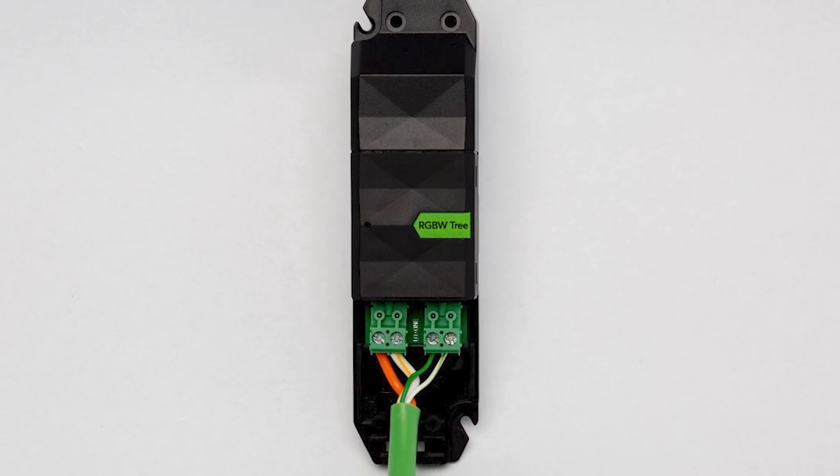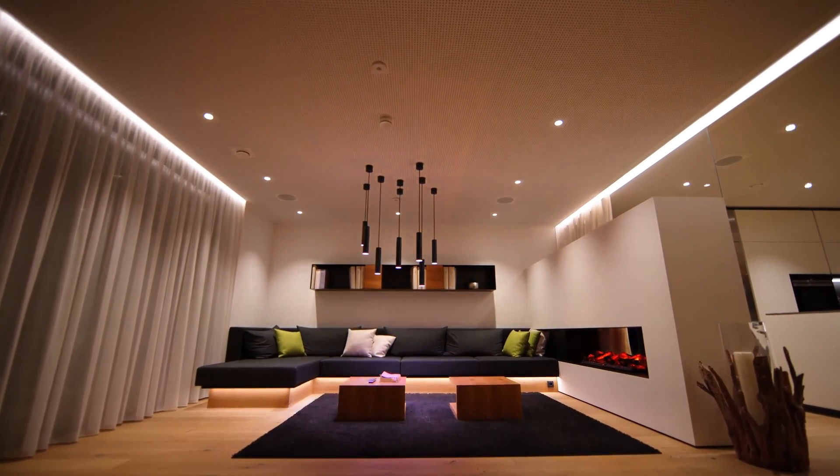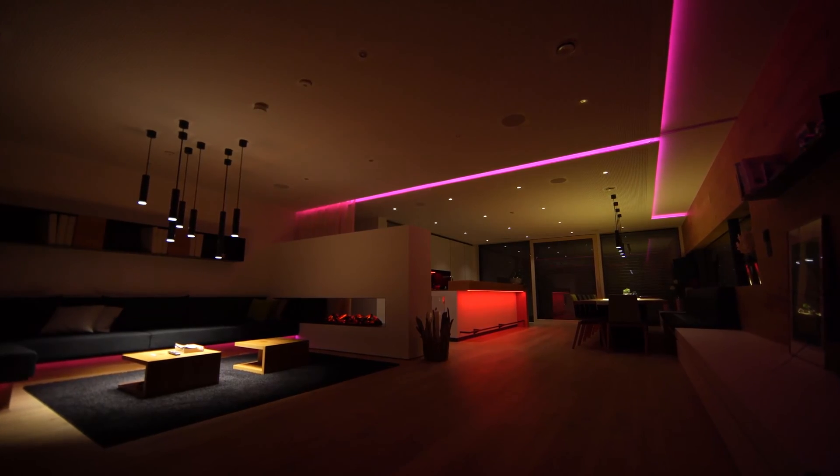A single ceiling light is completely sufficient for rooms up to 20 square meters. With a 24V RGBW compact dimmer, specially developed for decentralized use, you can integrate LED strips for indirect lighting – whether in shadow gaps or under furniture.